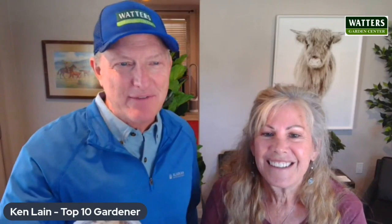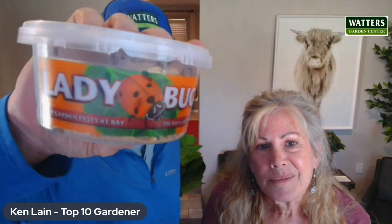Lisa brought some friends in today — ladybugs! We got our ladybugs in. For those watching on YouTube or the podcast, you can see them all crawling around. We also have worms for your soil and we're getting praying mantis in as well — really nice beneficial insects to put out in your yard to help take care of aphids and other insects.